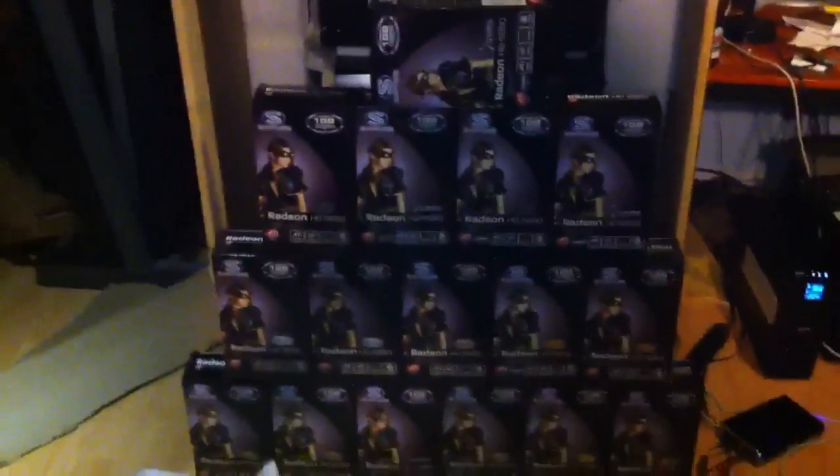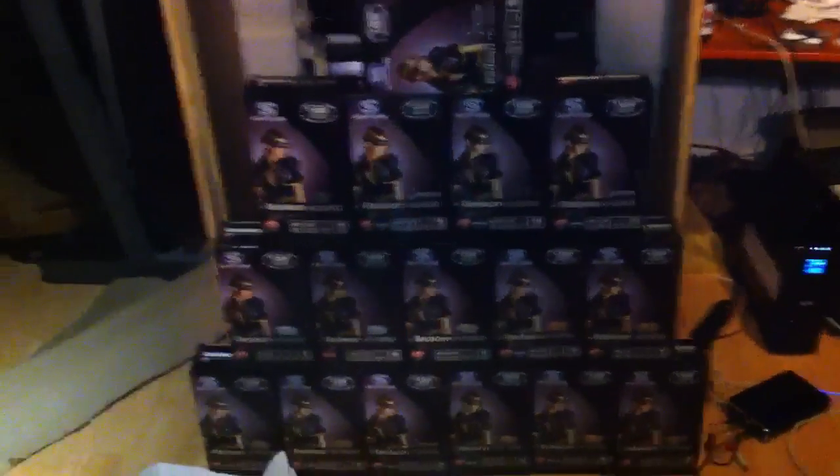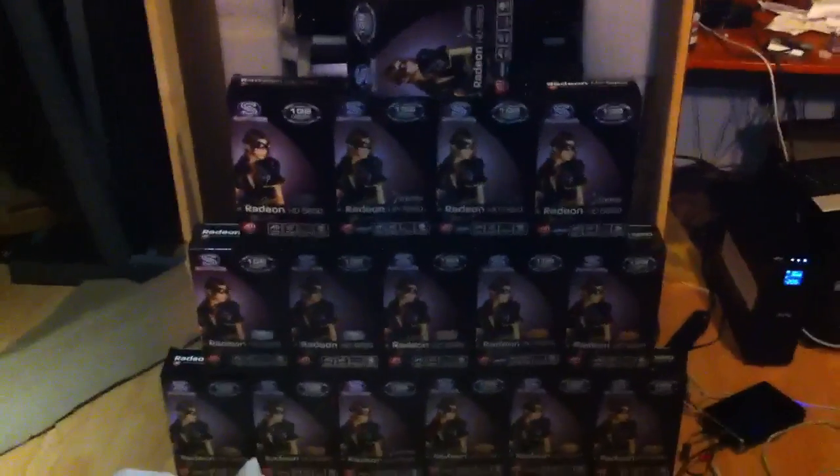I'm going to be setting up another box on top there, so I'm going to be at five servers. And I've got another two more servers coming — it's just backordered. I need the 5850s and they're backordered, so I need those things in order to continue.